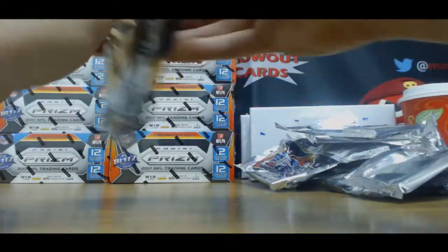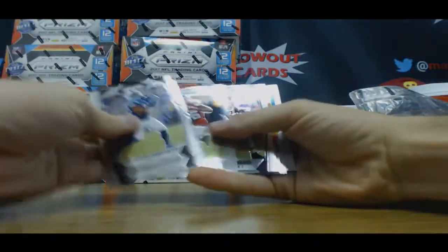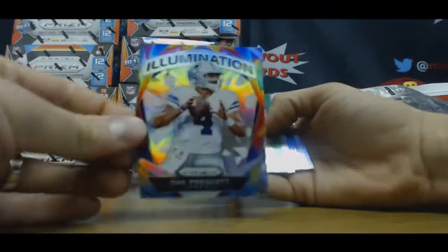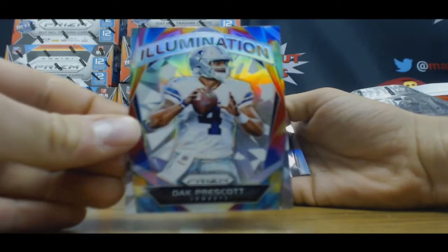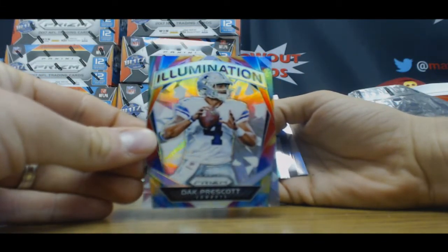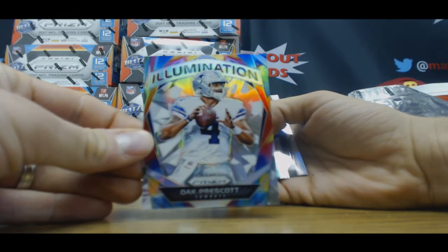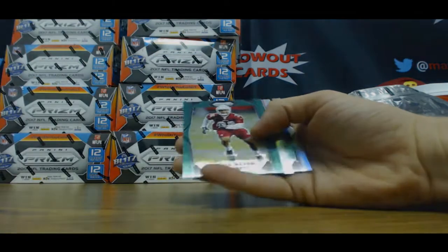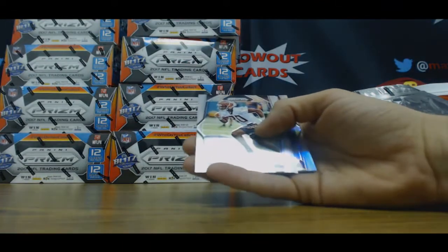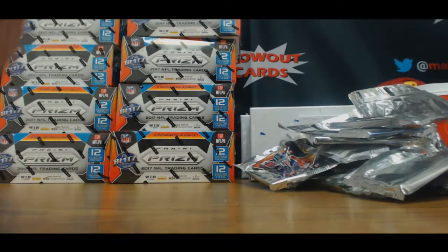Finish up last box, last pack in the box. All right, first tie-dye — it is an Illumination — Dak Prescott. I think I saw the first Tom Brady got like 100 bucks. And Budda Baker, green, number 2 at 99. All right, we're gonna run it back. Where are we going now, Dave? At 16.